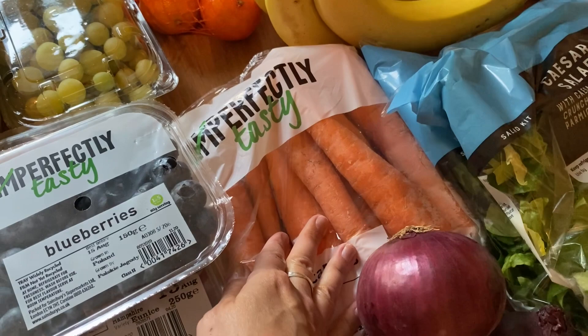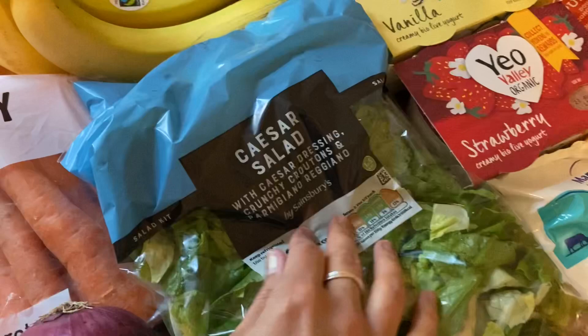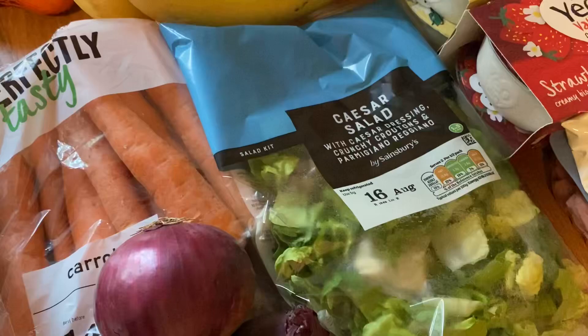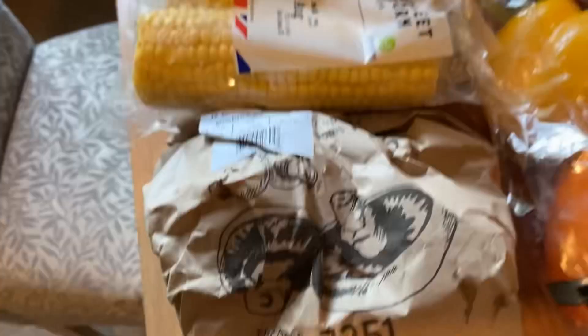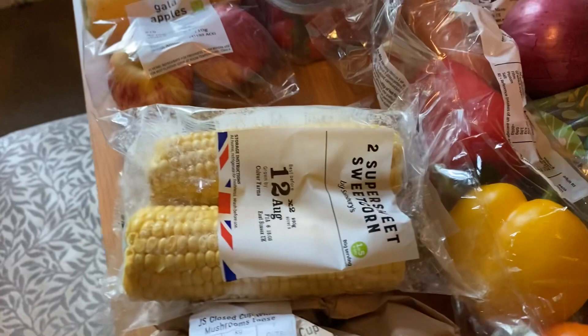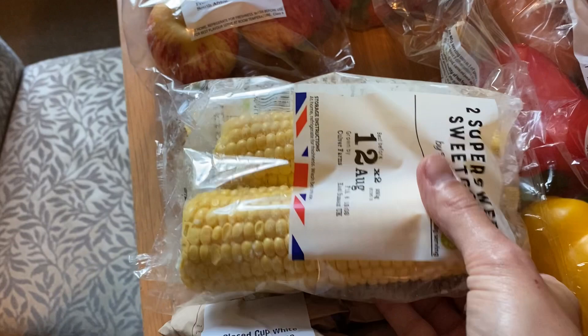I've got some carrots, three loose onions, and two of these Caesar salad kits — you get the dressing, crunchy croutons and cheese in them. I'm going to do half a pack with some chicken for my husband to take to work for lunch instead of eating in the restaurant. I've got two packs of corn on the cob because the boys had corn on holiday and wanted some when we got home. I also picked up about six or seven loose mushrooms for about 78p.